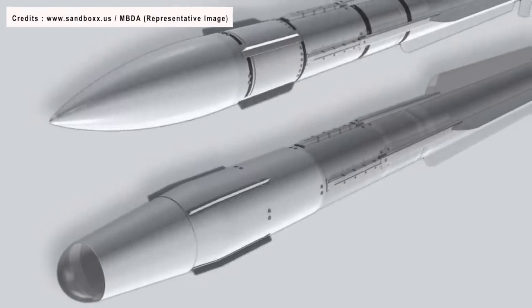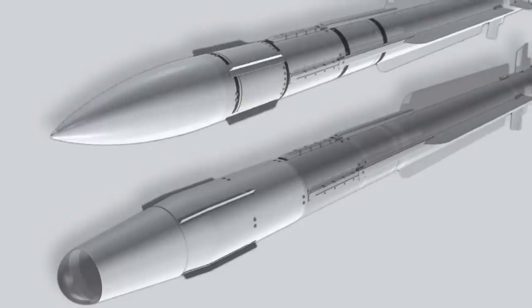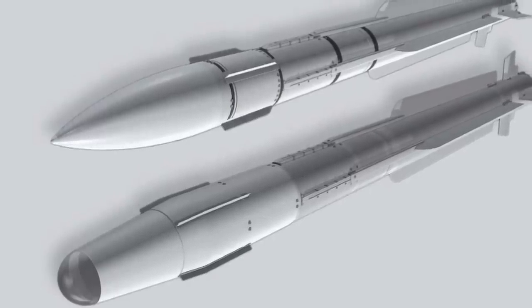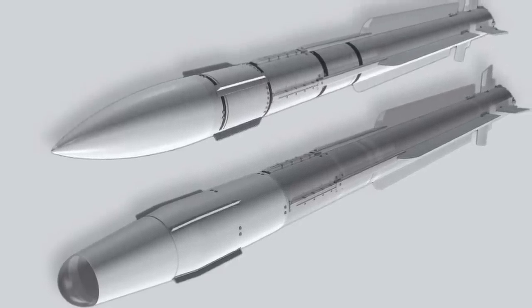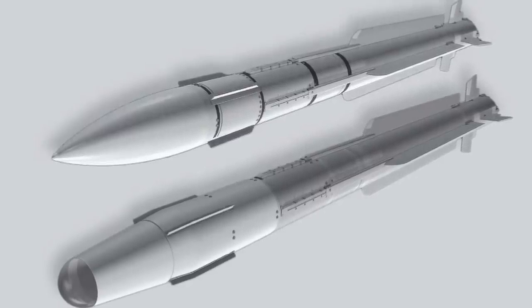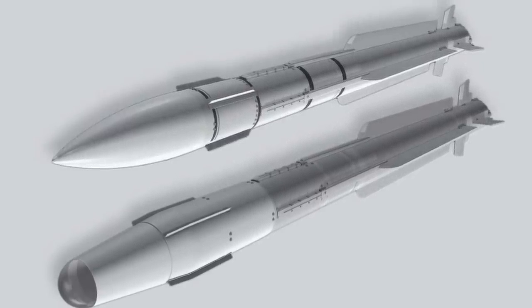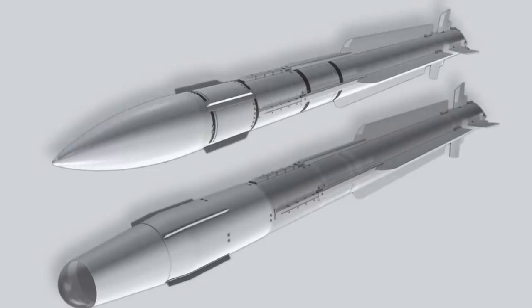There is no clear information related to the seeker, propulsion system, or capabilities of this missile. The use of the word modular likely points to the fact that the missile could have swappable propulsion systems, warheads, or seekers. Boeing is the one developing this and has also secured some funding from the Air Force Research Laboratory.